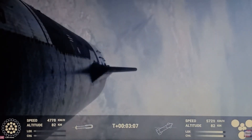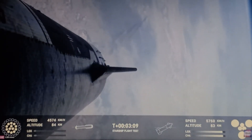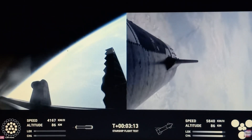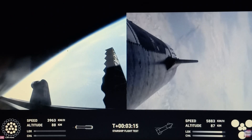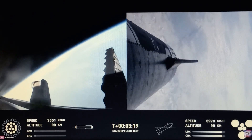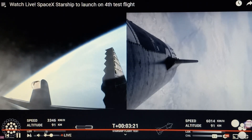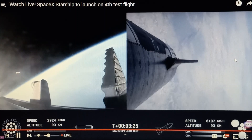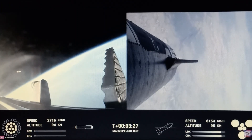And now we have 13 engines again! Hot stage confirmed. Ship under its own power. Booster boosting back. Looks like all 13 are lit. On the way back to the Gulf and the ship on the way to space. You guys saw that flip? The booster flipped right in front of the camera — that was awesome!